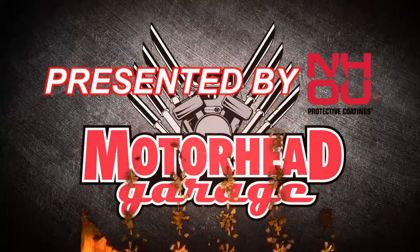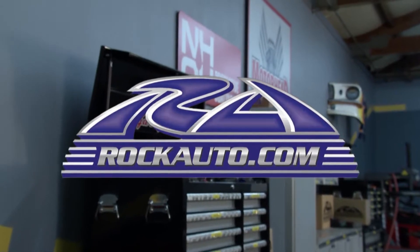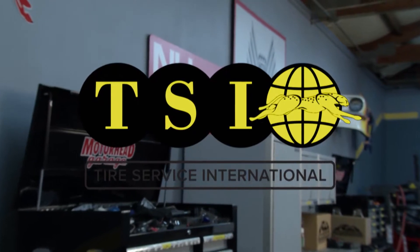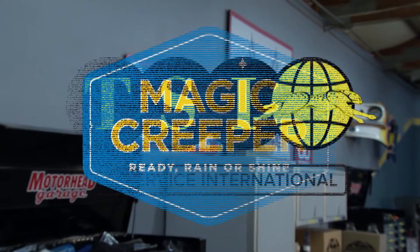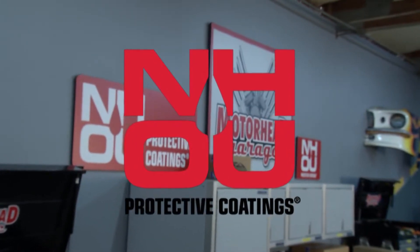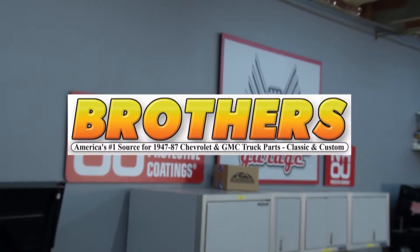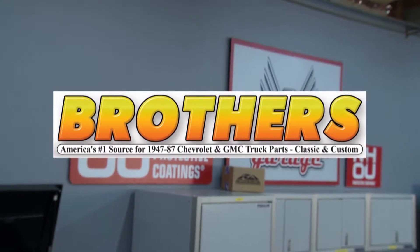Motorhead Garage presented by NHOU Protective Coatings is brought to you by RockAuto.com — all the parts your car will ever need — Tire Service International, your first choice for tire equipment, Magic Creeper, the most versatile creeper ever, NH Oil Undercoating, the official oil-based rust prevention system, and by BrothersTrucks.com, your number one source for 1947–87 Chevy and GMC truck restoration.